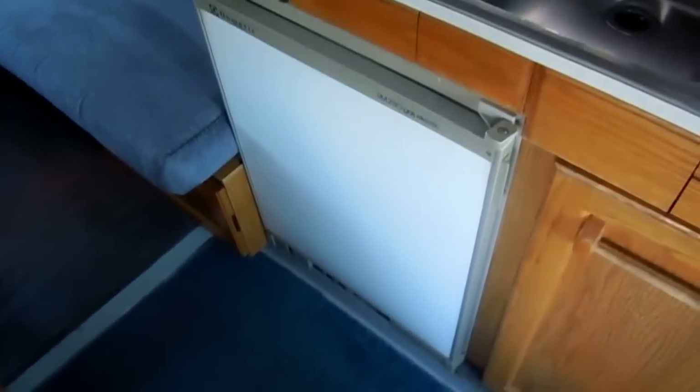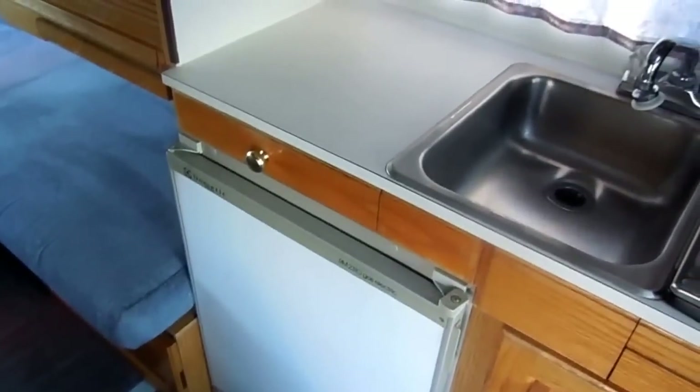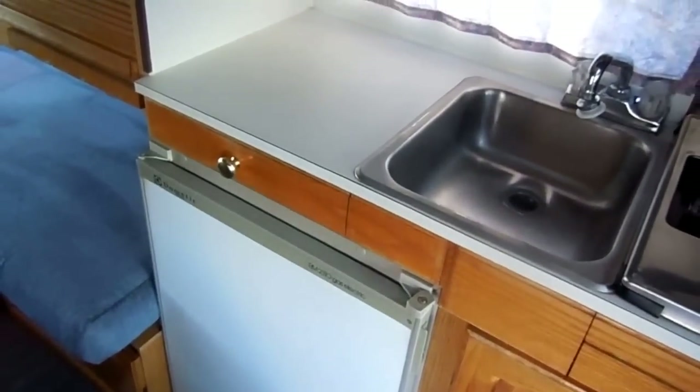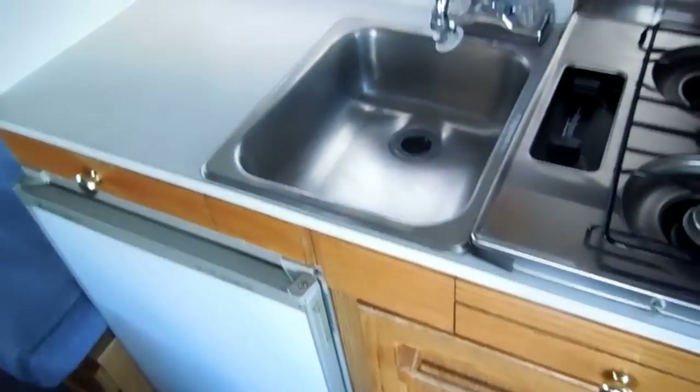It's got a Dometic gas-electric refrigerator so you can have the fridge going down the road — you actually have a cold refrigerator. It has a microwave, sink, water heater, stove top, and plenty of storage for this size RV. They utilize every single bit of space and waste nothing.